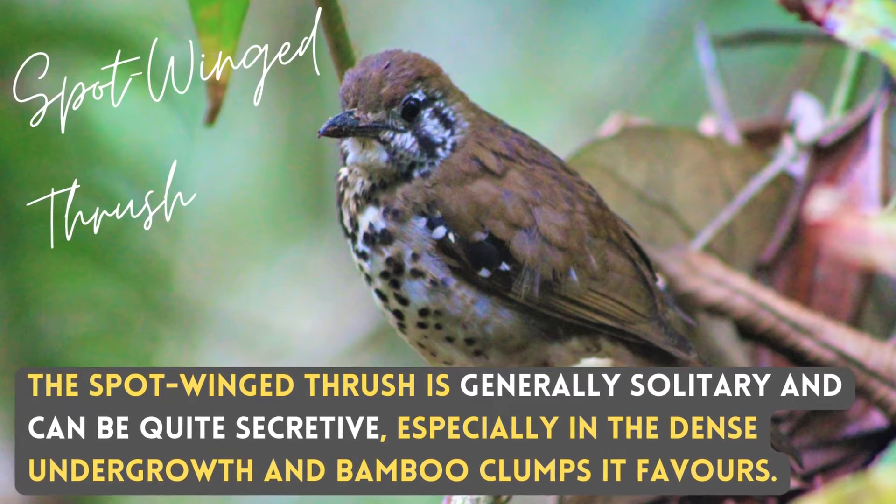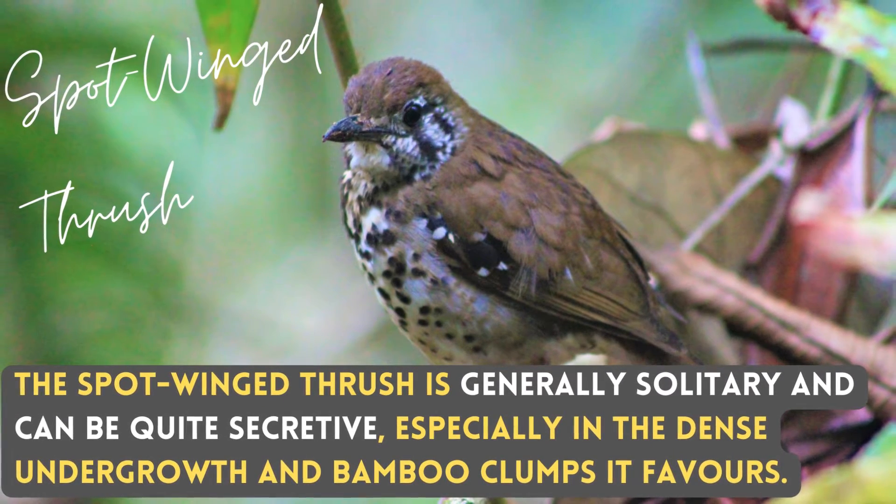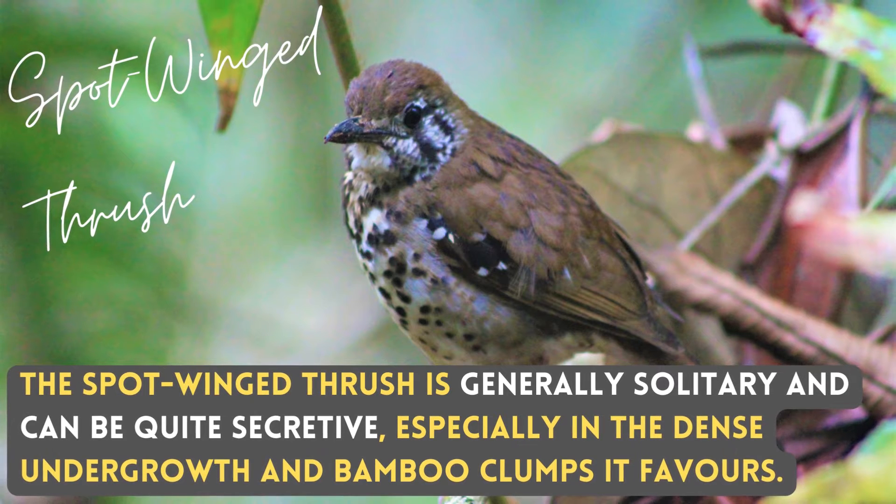The Spot-winged Thrush is generally solitary and can be quite secretive, especially in the dense undergrowth and bamboo clumps it favors.